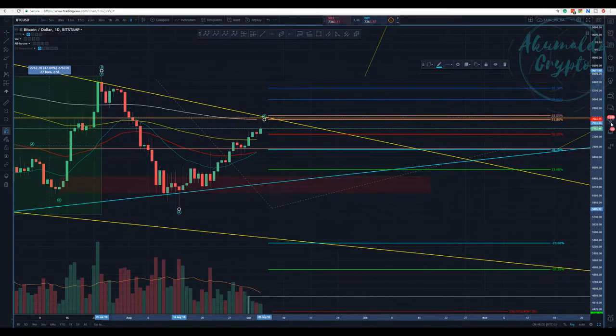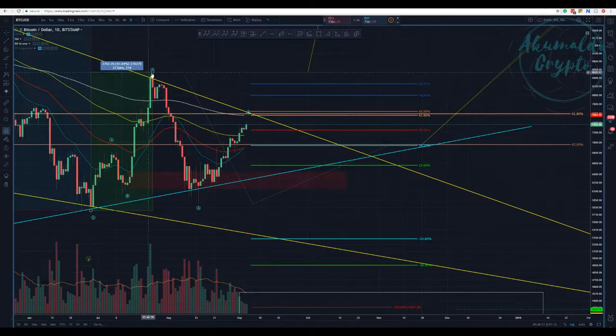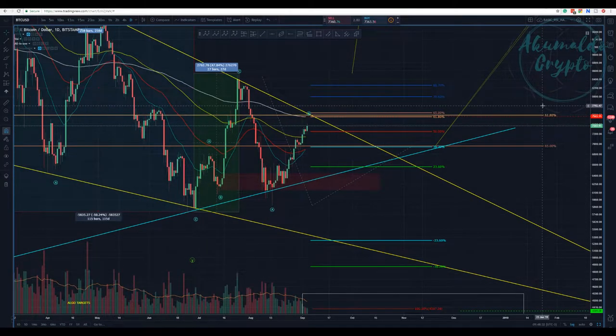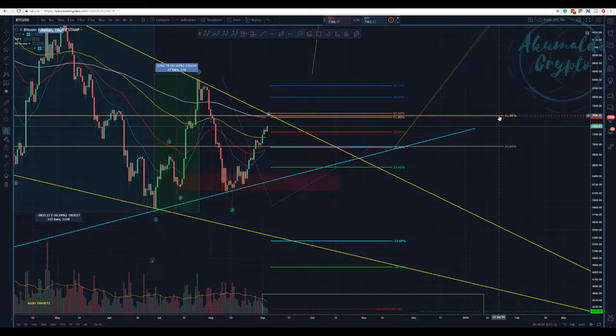We're gonna touch this 200 DMA — this red dotted line — and we have a huge confluence here. The retracement from the highest to the lowest gives us the 61.8% level, which is exactly at the same point as the red dotted line. This 61.8% is the swing of the whole movement — really a strong resistance. We also have the trend yellow line plus the 200 DMA plus the 61.8% of this whole retracement.